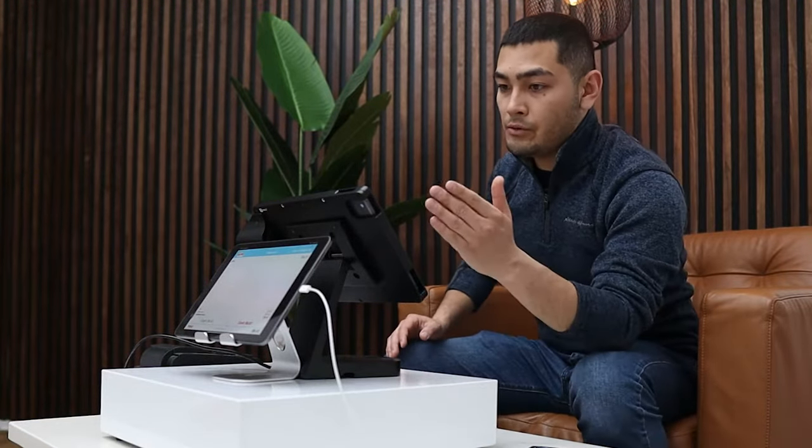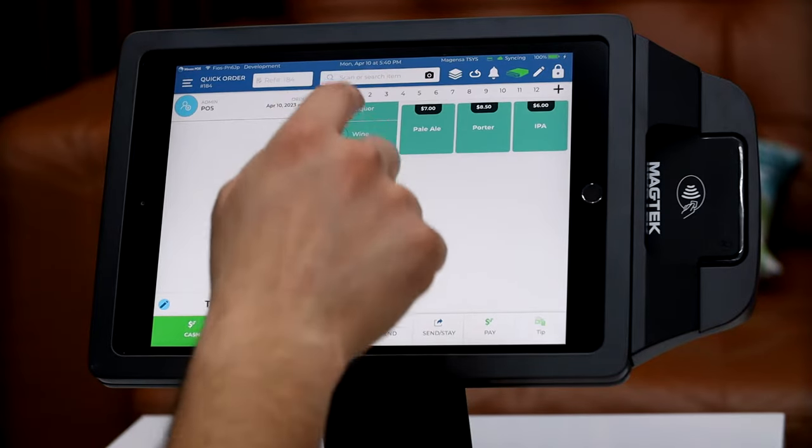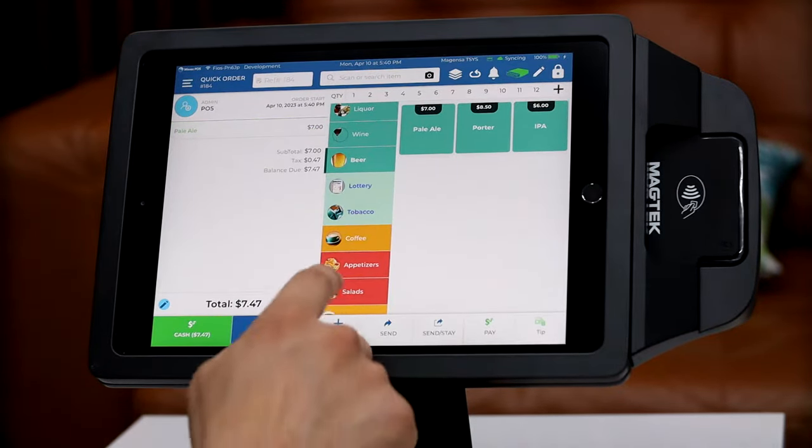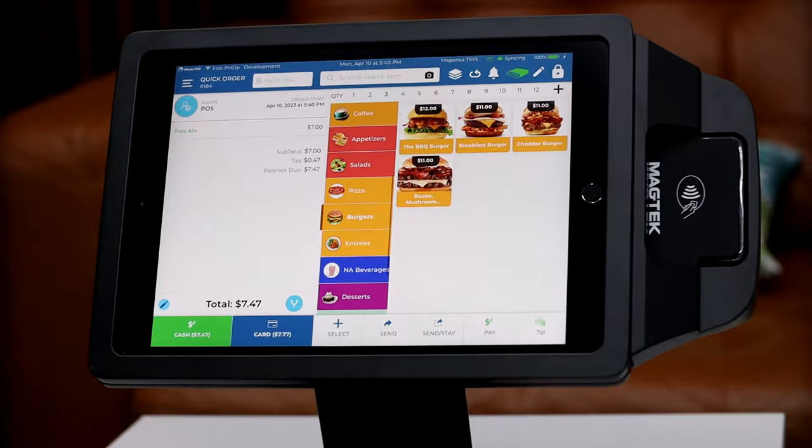This is the best POS system for restaurants. I'm just going to get right into it. So say our customer comes in and wants an IPA. Our customer also wants to buy a burger — a barbecue burger.